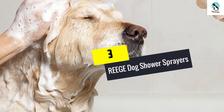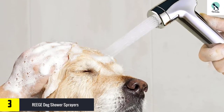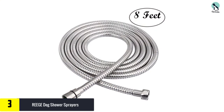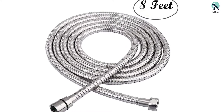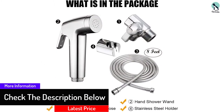At number 3, we have the RE-EGE Dog Shower Sprayer. This is a superb kit consisting of a bathroom shower and a hand shower. It contains eco-friendly materials that do not cause skin allergies or infection. This dog sprayer comes with a brass adapter valve to use it according to your wish. This stainless steel sprayer does not rust in summer, monsoon, or winter.